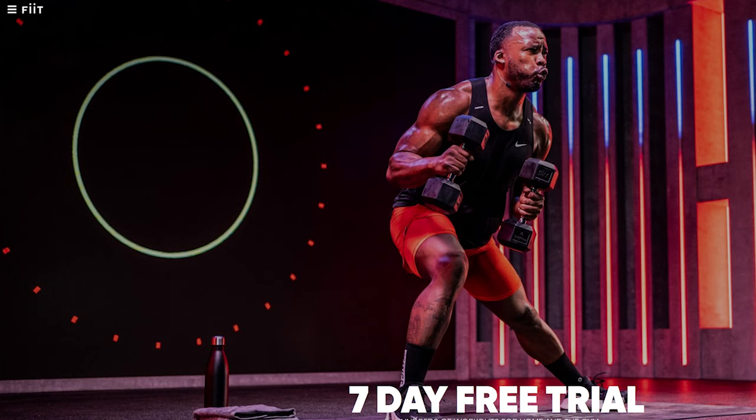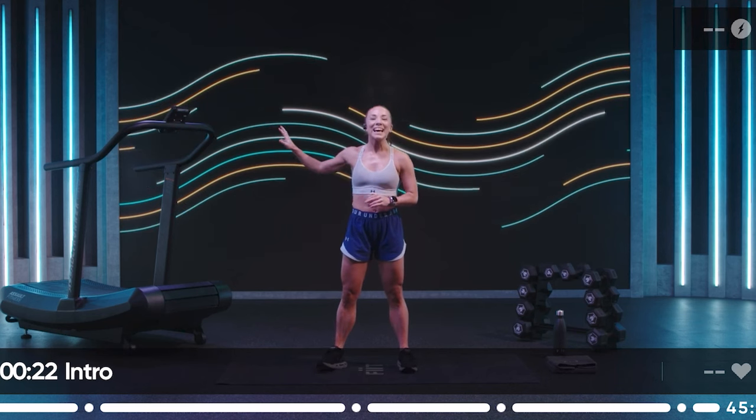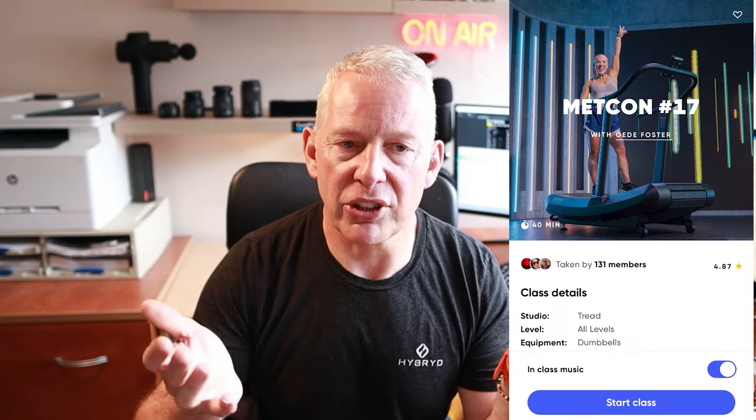It looks like Hyrox have partnered with a company called FIIT, who do training apps — it's a bit like Peloton. I signed up for the free trial. It's one of those Americanized Peloton-type training systems where there's an instructor on screen hyping you and screaming at you. It doesn't really feel like a Hyrox workout — more like a generic strength and conditioning workout that FIIT has bundled together. It's not for me, so I canceled the trial and deleted the app.